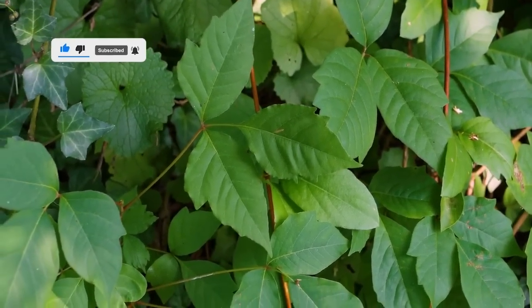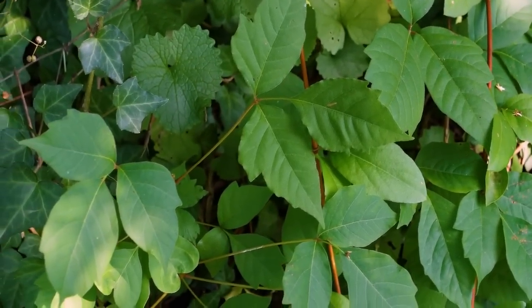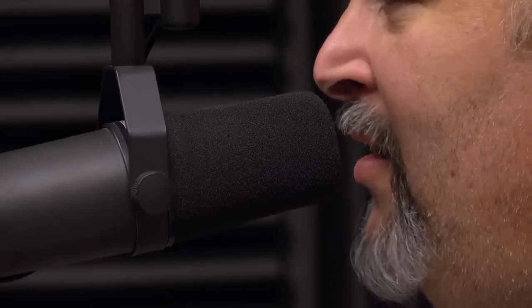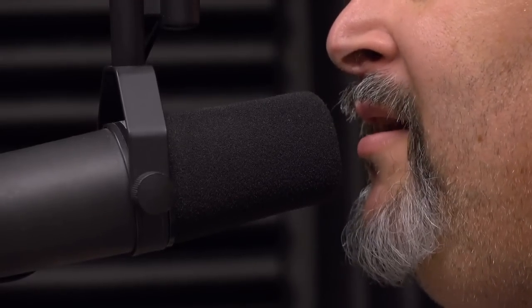Dandelion can be easily identified by its yellow flowers and toothed leaves that resemble a lion's teeth. However, it's important to note that dandelion should be consumed in moderation.